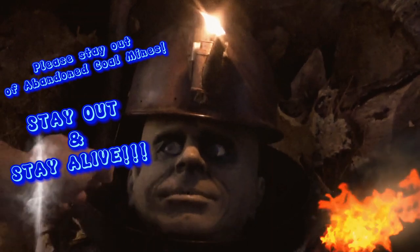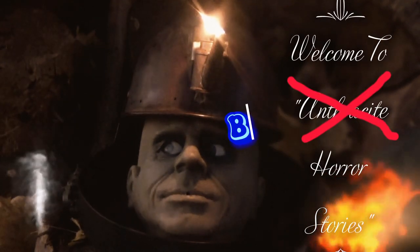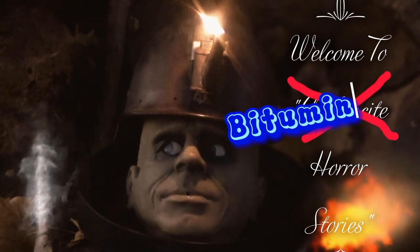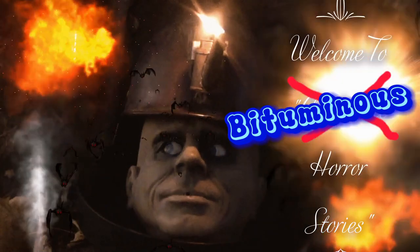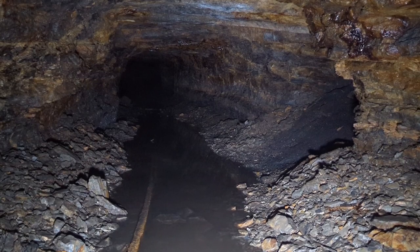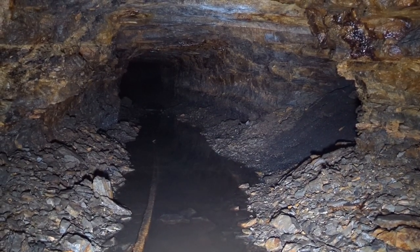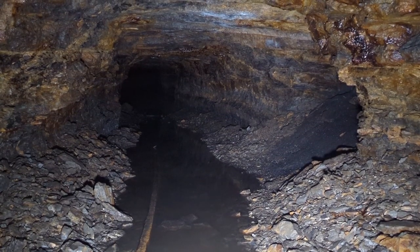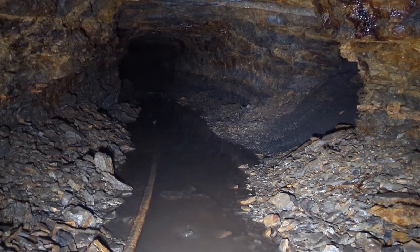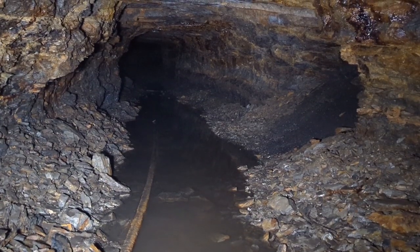You all right, buddy? Oh man, that's not good. All right, we're in this old school Calvary bituminous mine. That's right, bituminous. Here's some flooded rail — this is going to be a good one.